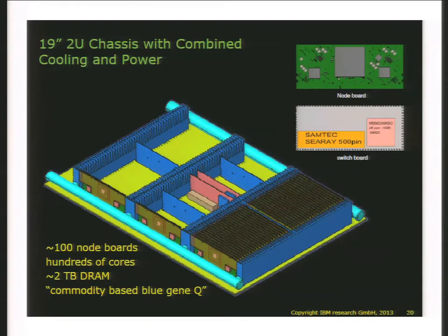This allows us to get a couple of hundred node boards in a 2U form factor, around 2 terabytes of DRAM in this system. Basically I look at this as a commodity-based BlueGene/Q — using only commodity components while achieving a fairly impressive level of performance.